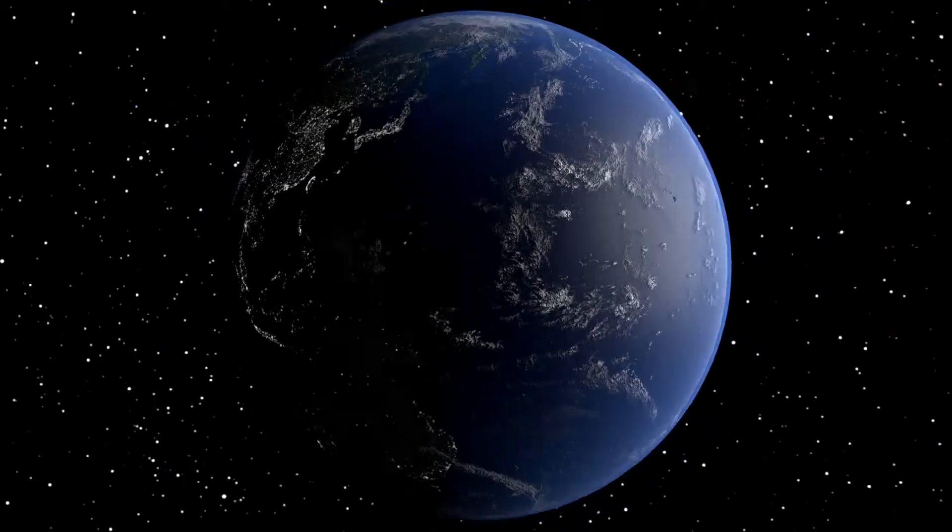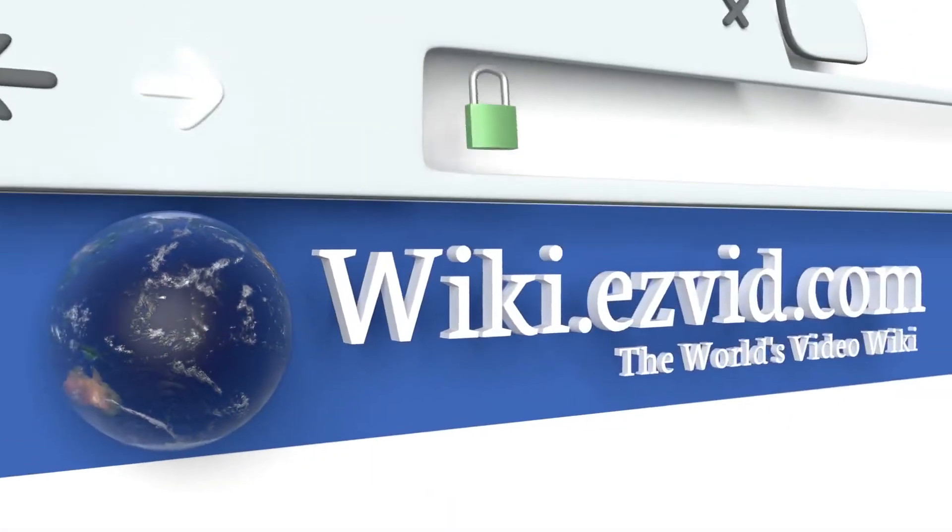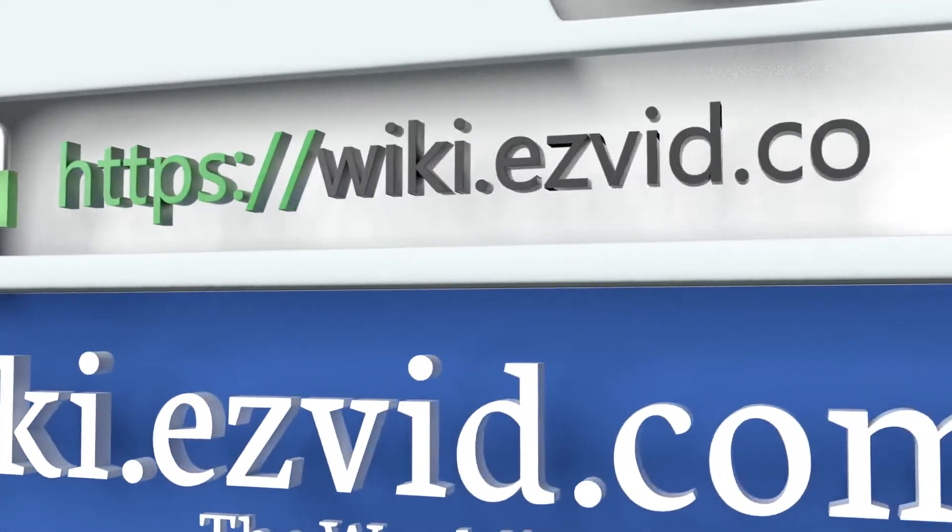To see all of our choices, go to wiki.easyvid.com and search for towel stands, or click beneath this video.